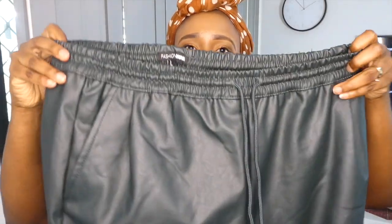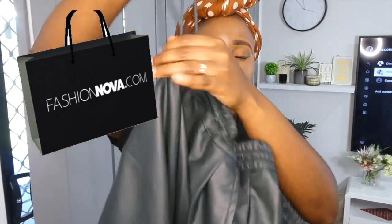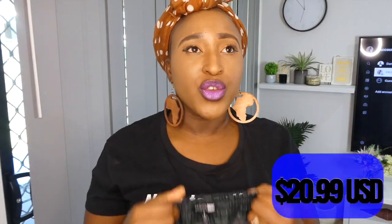Fashion Nova jeans deliver. Number one is these first leather pants that I got from Fashion Nova. They're size large. It's true to size because it's got this rope in the waist that you can draw and fit properly. For $20.99 US dollars.